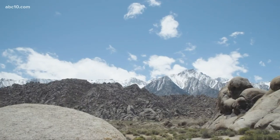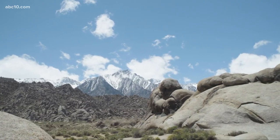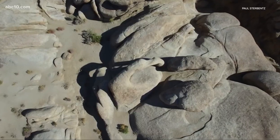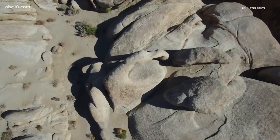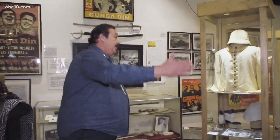Location. The unique rocks in the Alabama Hills were formed by 100 million years of wind and water erosion. But to Hollywood, it's just a versatile landscape that's used as a backdrop for different places all over the world — such as India.